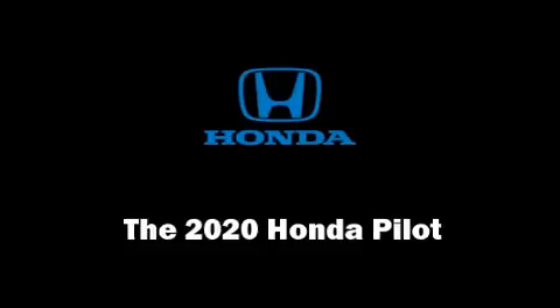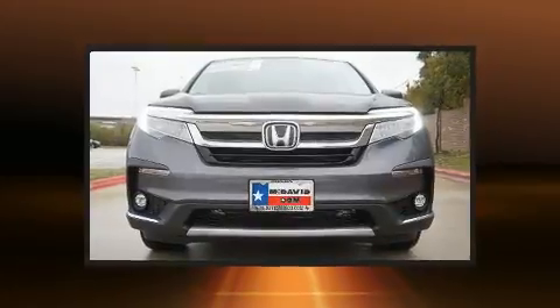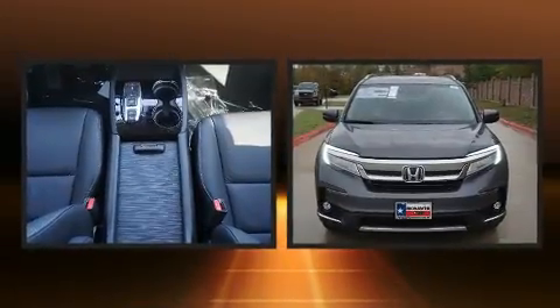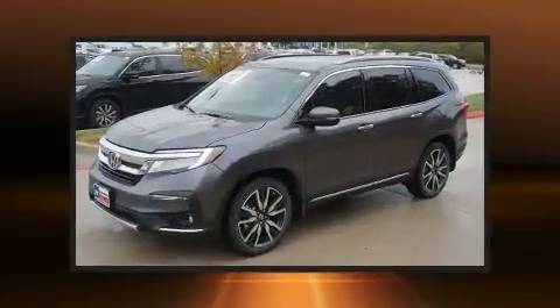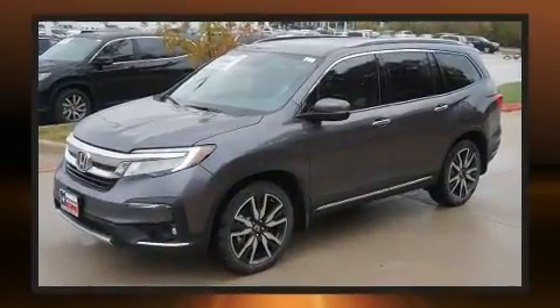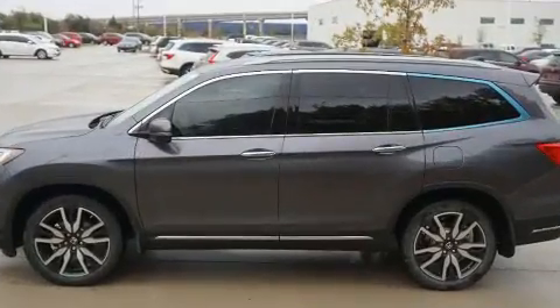You can expect a lot from the 2020 Honda Pilot. Smooth gear shifts are achieved thanks to the 3.5-liter six-cylinder engine, and for added security, dynamic stability control supplements the drivetrain. Top features include leather upholstery and speed-sensitive wipers.